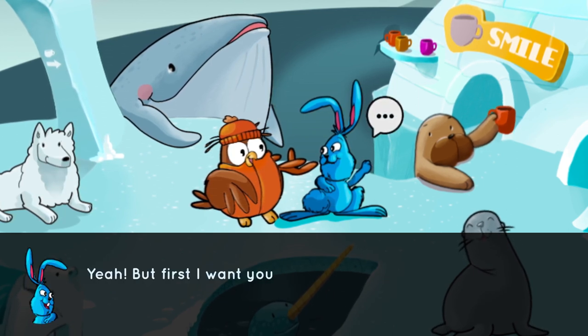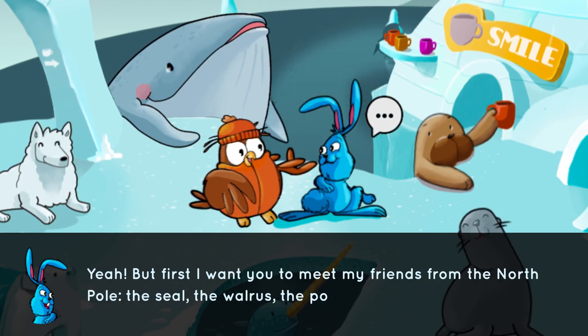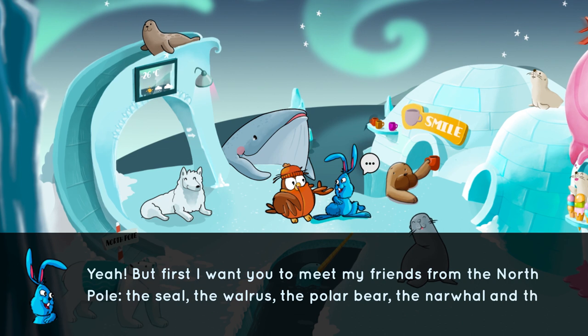Yeah, but first I want you to meet my friends from the North Pole: the seal, the walrus, the polar bear, the narwhal, and the whale.